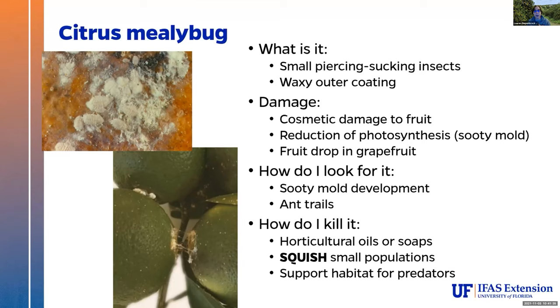Mealybugs can cause cosmetic damage to the fruit from their feeding. With the sooty mold, you often get a reduction in photosynthesis. In production fields, we see a fruit drop in grapefruit. To find them, look for sooty mold development and ant trails — anytime you see ants running up and down your tree in a trail, there's a pest they're going to. For killing them, horticultural oils and soaps are going to be your best bet. You will have to reapply; the adults are harder to kill, but younger offspring can be much easier to control. Squish small populations, and support habitat for predators — these are consumed by a wide variety of native predators in Florida.